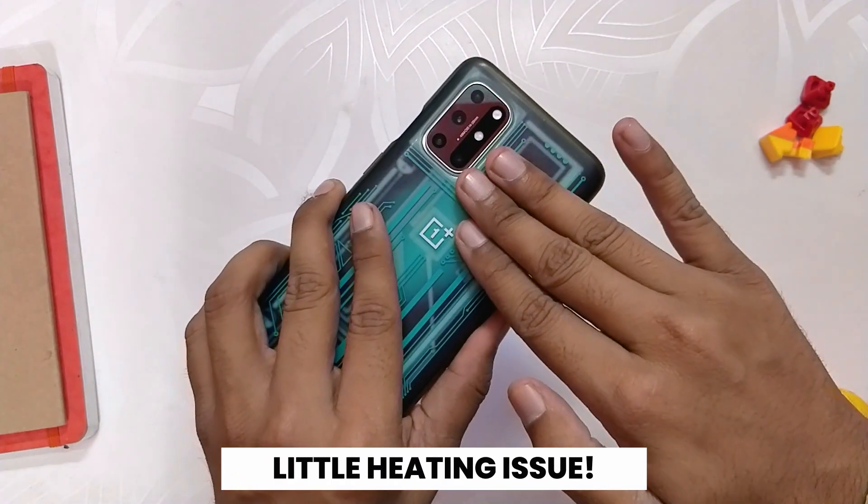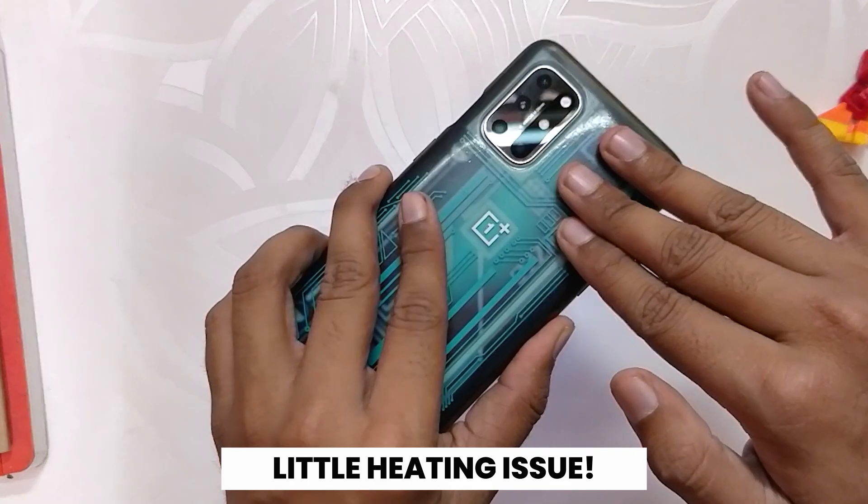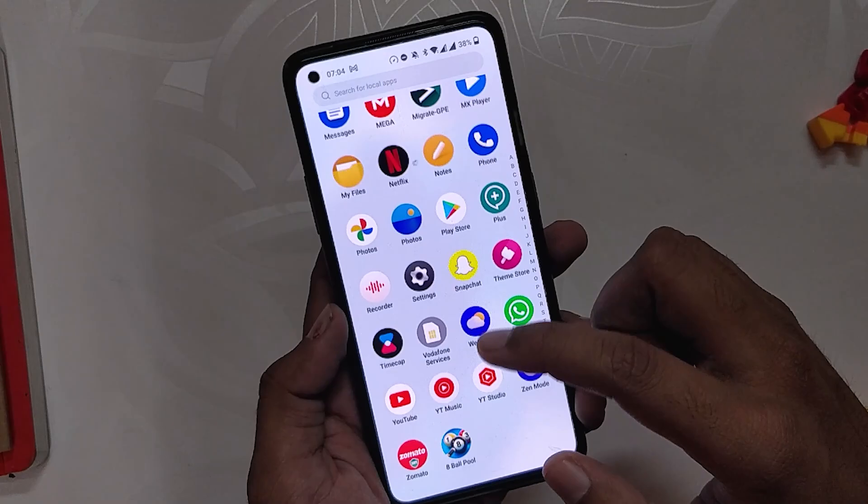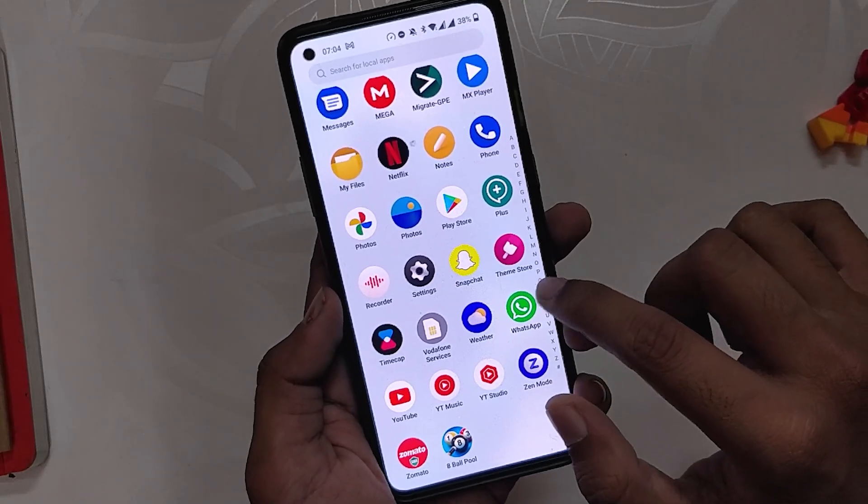Moving on, the device started heating up a lot more with this build, and the device also started jittering and lagging sometimes without any gaming. It doesn't happen every time, but there is a noticeable heating issue with this build which was not present in previous builds.